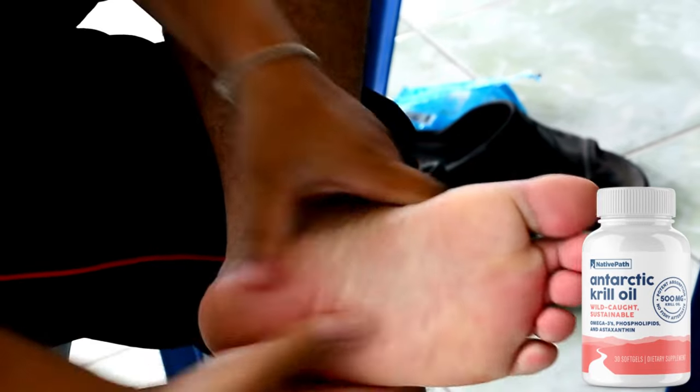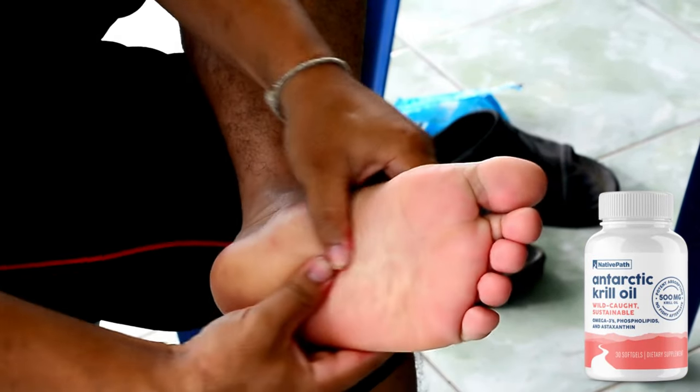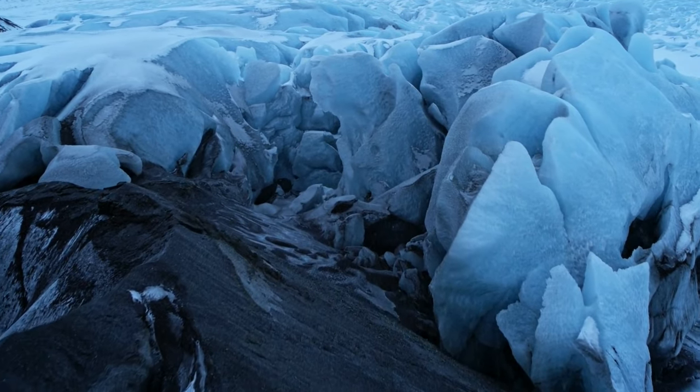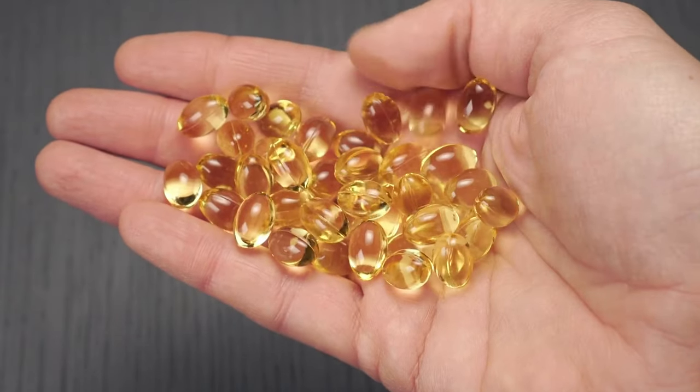The Antarctic krill oil from Native Path is promoted as a secret solution for relieving foot swelling, and the feedback from those who have tried it is truly positive. Many people report significant improvement in discomfort after incorporating this supplement into their routine. This krill oil is sourced directly from the cold waters of Antarctica, ensuring high purity with a concentrated dose of omega-3 fatty acids, including EPA and DHA.